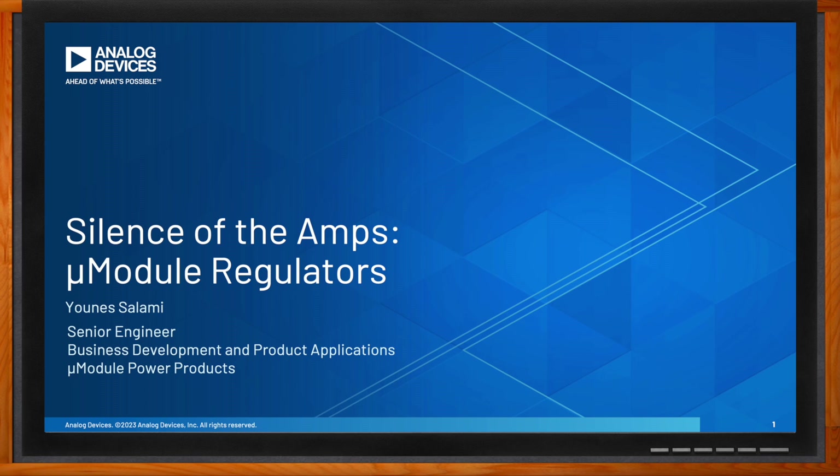Hi Eunice, thank you so much for joining me. We're investigating silent switcher technology in micromodule regulators today. Before we dig into the details, what kind of applications would this be a good fit for, and what are the biggest benefits of this technology?